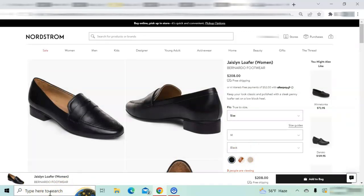The Bernardo Jacelyn loafers retail for $208. They are a penny loafer style with a one-inch heel, a leather upper, and a rubber sole. I have not purchased or tried these loafers so I don't know if they are comfortable enough for commuting, but they are a beautiful style and the leather looks very soft. They come in three colors: black, clay, and chestnut multi.